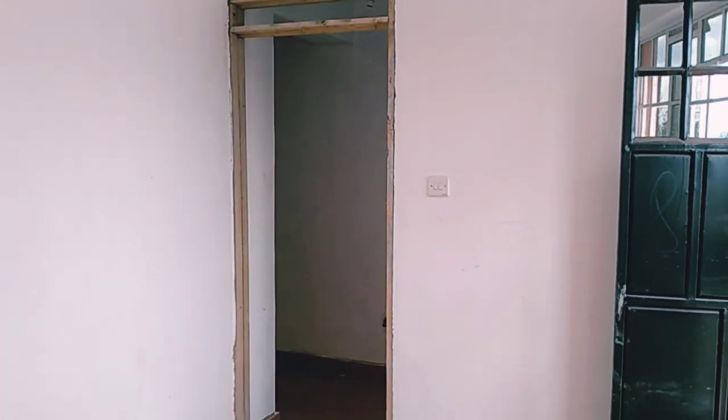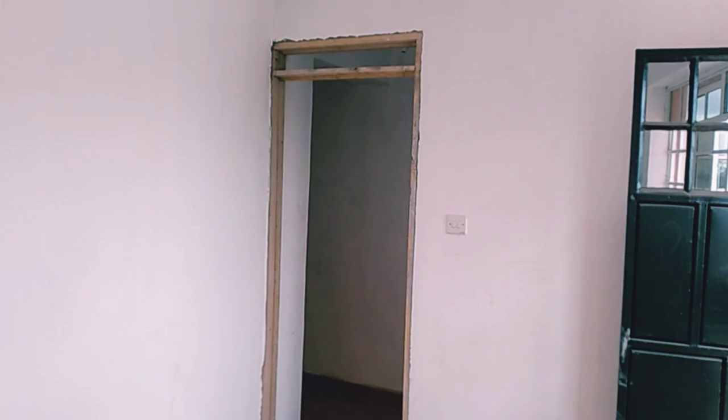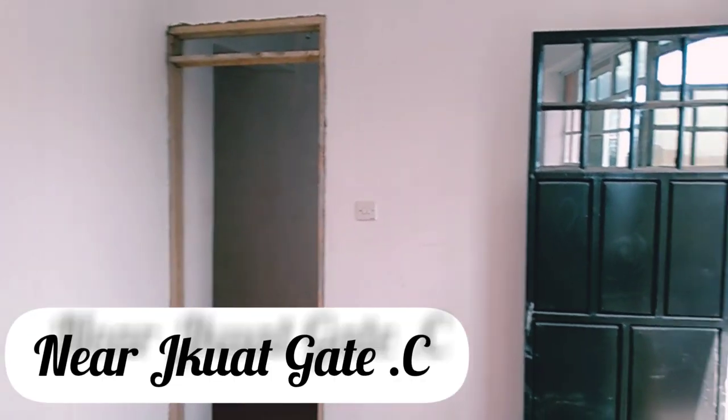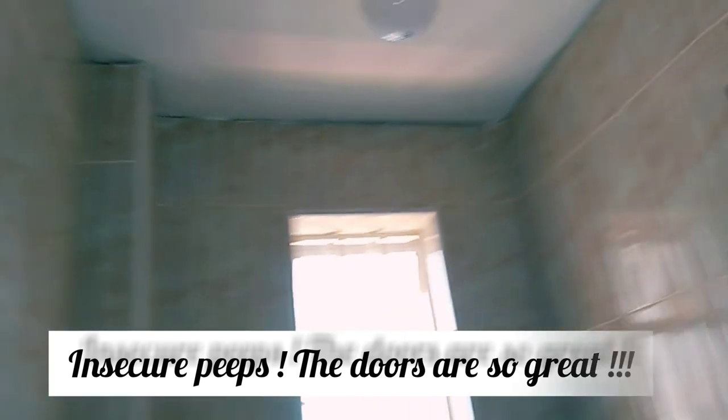Maybe a better view exiting from the bedroom — this is the balcony door. Their ceiling is just cool. There's nothing much to see with this one bedroom, but it's not that bad. I like that the washroom is tiled all the way up to the ceiling.